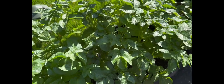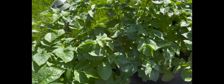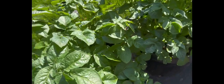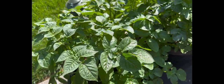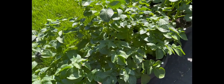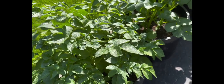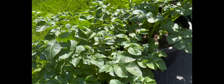While aphids feed on a wide variety of plants in general, different species can be specific to certain plants. Your potato plants are also susceptible to aphid infestation. Some examples are bean aphids, cabbage aphids, potato aphids, and even melon aphids.